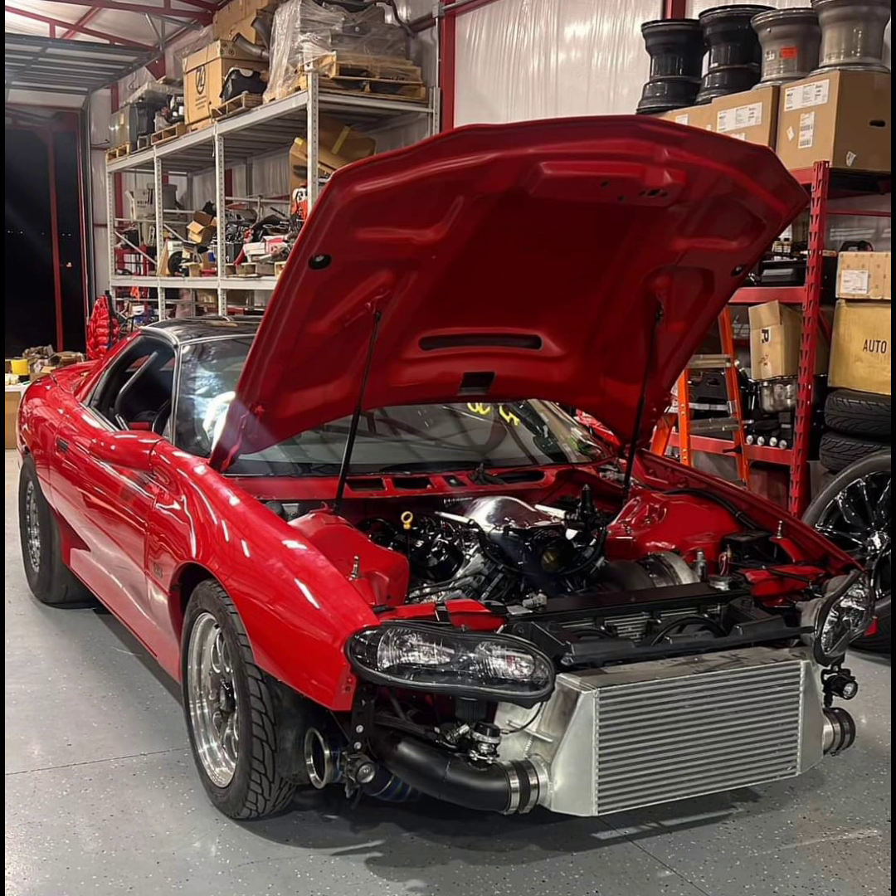A long time ago, Ryan posted a video of this red 4th generation Camaro with the engine covered up, and no more info has been given since then. He just posted this photo on his Facebook page a couple days ago, and the car is nearing completion.